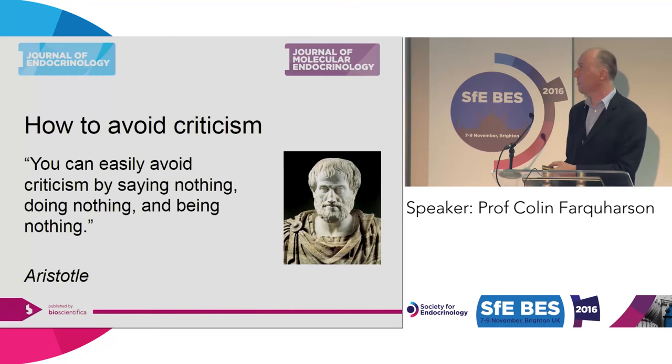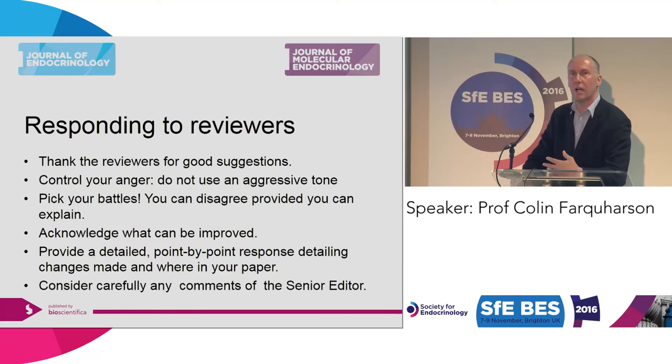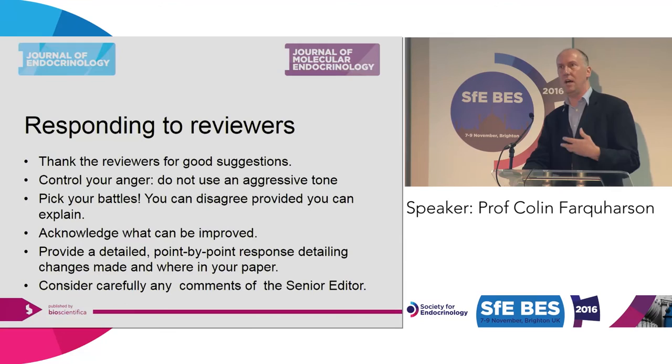When you respond to reviewers, sit down, be calm, and don't get angry. Thank the reviewers for their suggestions — you want to be courteous above all else. The reviewers will get your comments back and will see how you've dealt with each point. If it's an angry or combative tone, they won't take to it kindly, because they're giving up their time to review your work. Control your anger. Do not use an aggressive tone. Pick your battles. You want to get your work published — you do not want to fight a battle and then find it's been rejected.